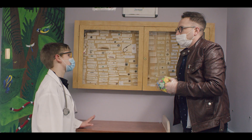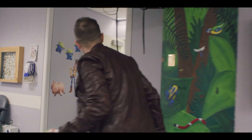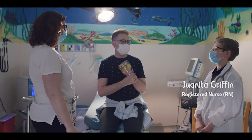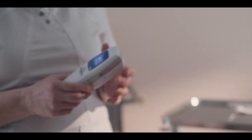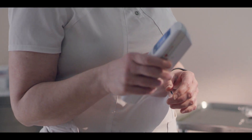Before surgery, Keith needs blood work. He worries it will hurt, but is reassured. The first piece of equipment is the vein finder. The nurse explains: 'This is a tool donated by our generous donors across the province, and it helps us find the vein.'